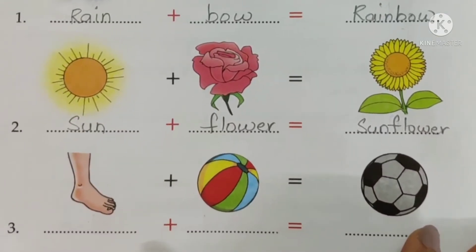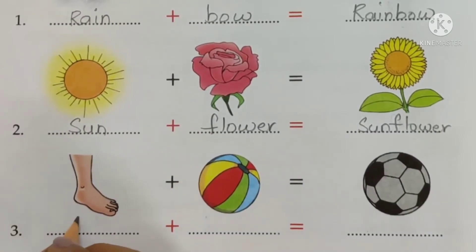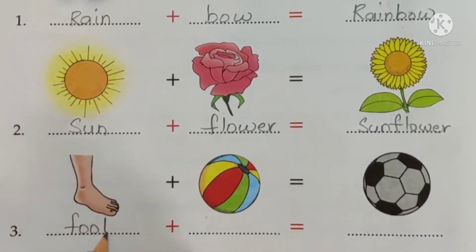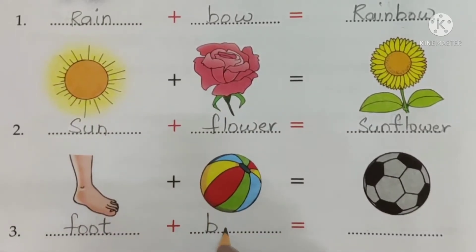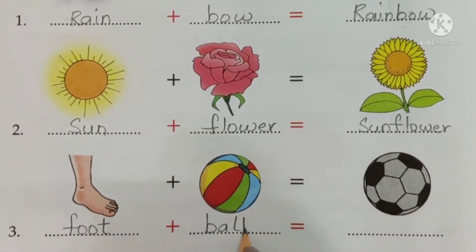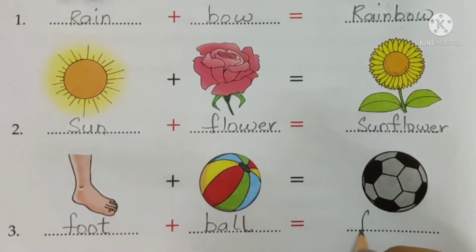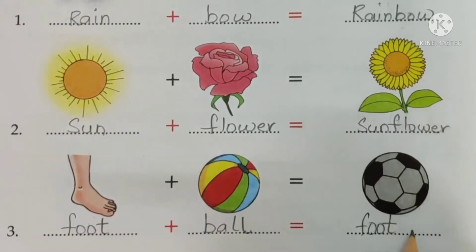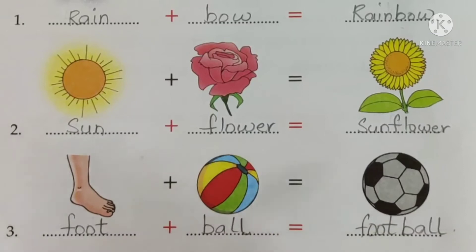Next, the third picture — it is a foot. F-O-O-T, foot. Then this is a ball. B-A-L-L, ball. Foot plus ball is football. So right here write football — F-O-O-T, B-A-L-L — football.